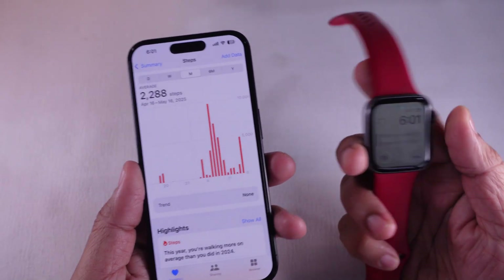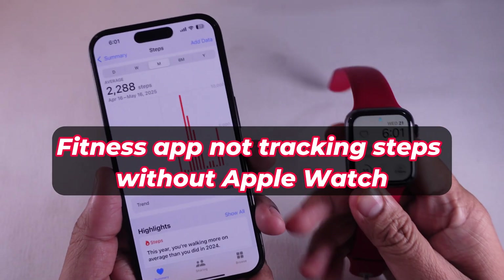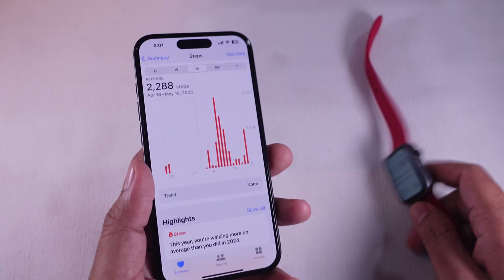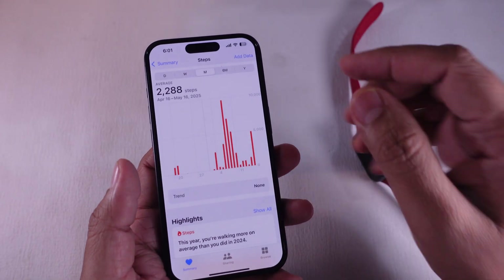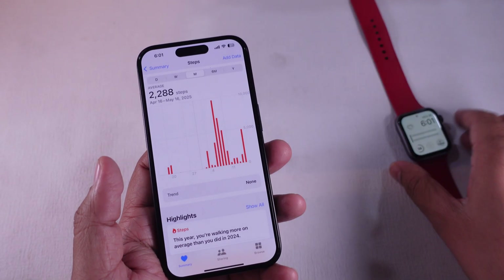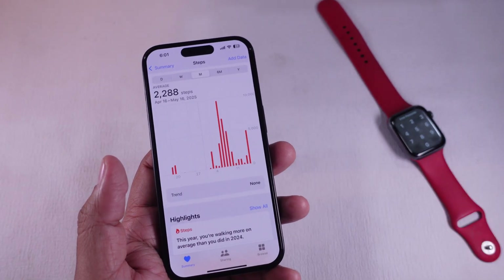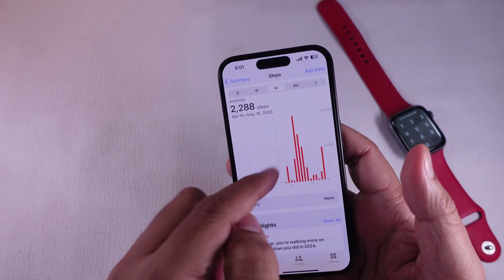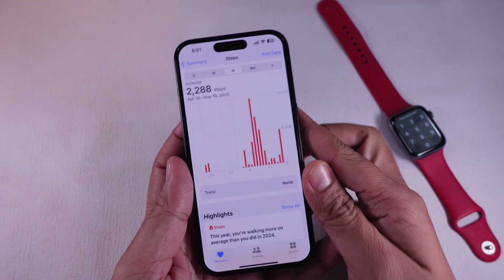Hey everyone, welcome back to the channel. If your phone doesn't track steps when not wearing Apple Watch, don't worry, you're not alone. Many users don't wear the watch every day because it's kind of annoying. So today, I'm going to walk you through 10 simple fixes to get your iPhone counting those steps again. Let's dive in.